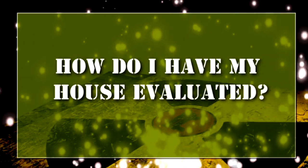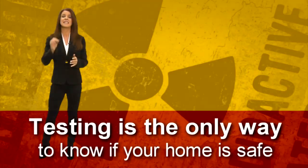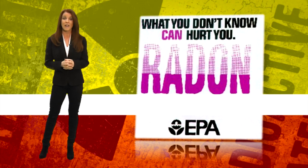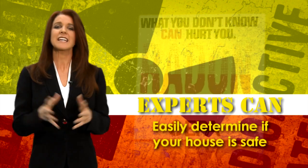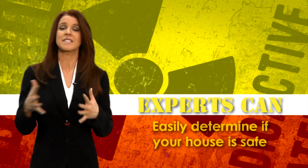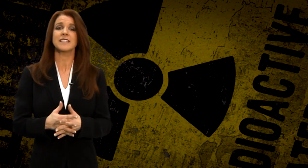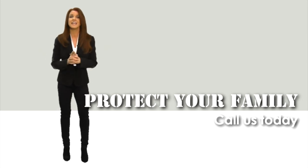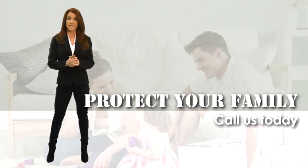How do I have my house evaluated? Testing is the only way. There are no immediate symptoms that are going to alert you to the presence of radon in your home. Experts can easily evaluate radon levels in your home and advise you as to how to correct the problem if indeed the levels in your house are deemed dangerous. Your next step is the easy one — get your house tested as soon as possible.